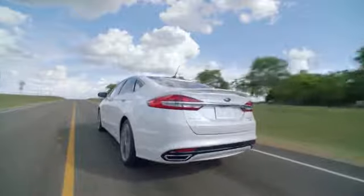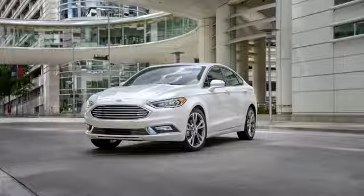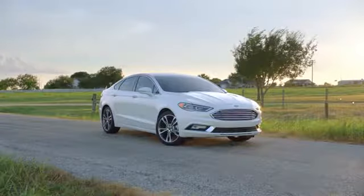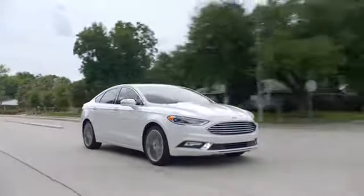The 2018 Fusion is also standard with aluminum wheels and all-season tires, LED signature lighting, a backup camera, and so much more. Striking looks coupled with innovative design and smart technology, the 2018 Ford Fusion will turn heads.